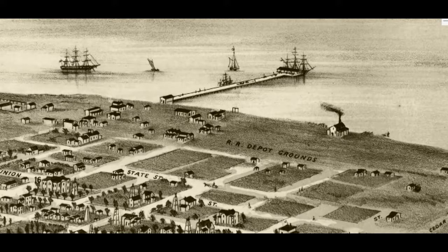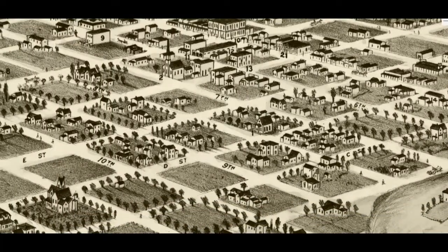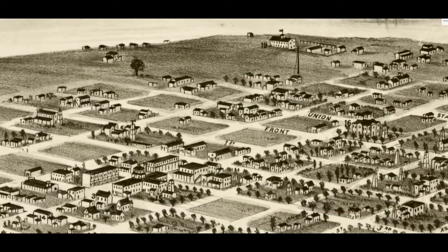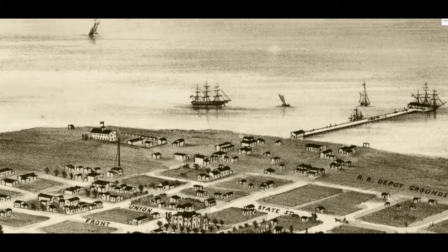Right here, where the railroad grounds are, this is where the Santa Fe Depot is today. There's this pier here — it's now Broadway Pier. It was E Street that goes all the way down and becomes Broadway. Next to the Broadway Pier you have some ships that you would use to go cruising around the bay, and then next to that would be the Midway Museum. Next to that would be, of course, Seaport Village and all that.